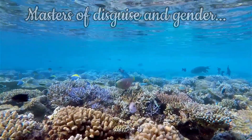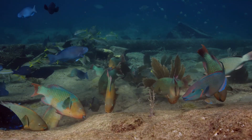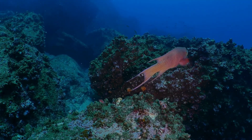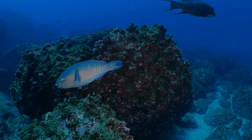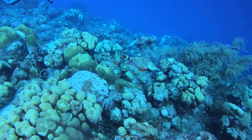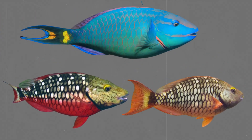If their bite is impressive, so too is their capacity for transformation. Parrotfish are sequential hermaphrodites, meaning many species begin life as females, and depending on social structure and hierarchy, they can later change into males — a biological adaptation known as protogynous sex change. In species such as the stoplight parrotfish, there are typically three gender presentations: initial phase females, initial phase males, and terminal phase males.